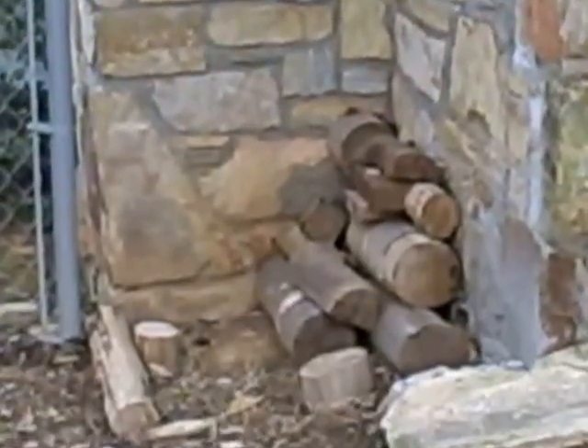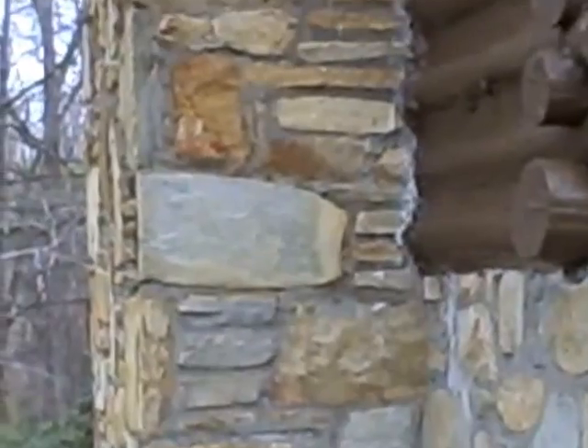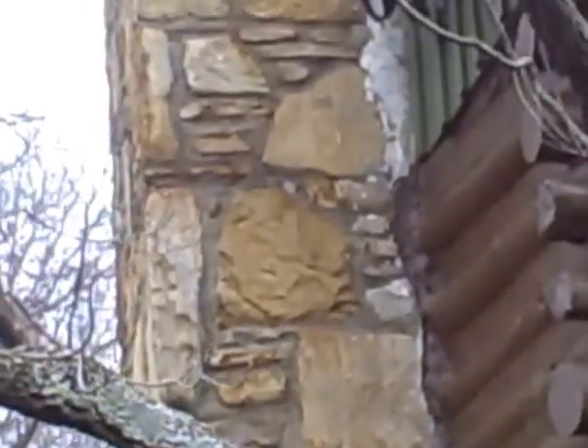I used a green for the trim paint. And I was told at the time I bought this house that the chimney was pulling away from the house. I really couldn't see it, didn't bother me, didn't worry about it.